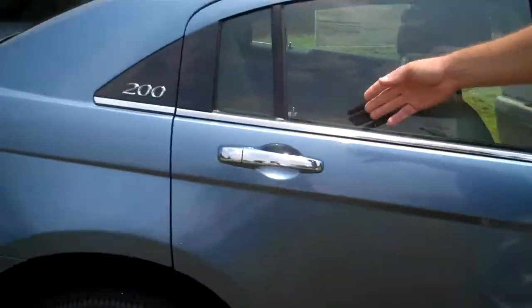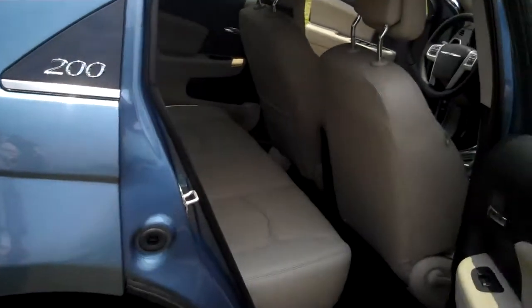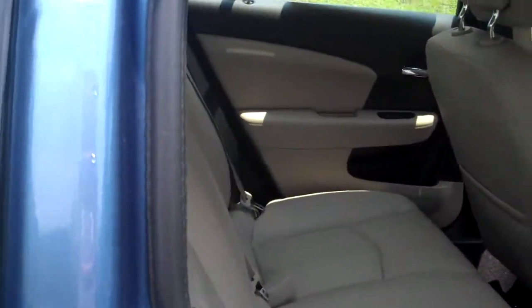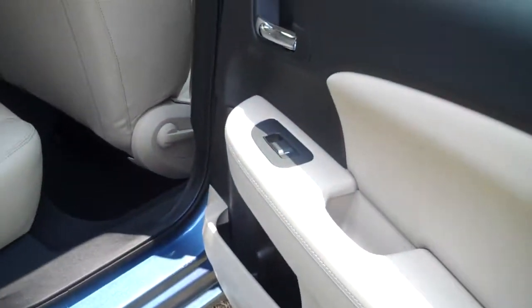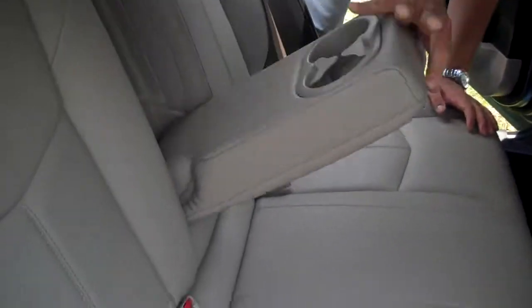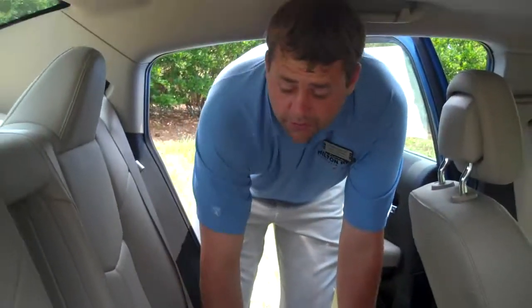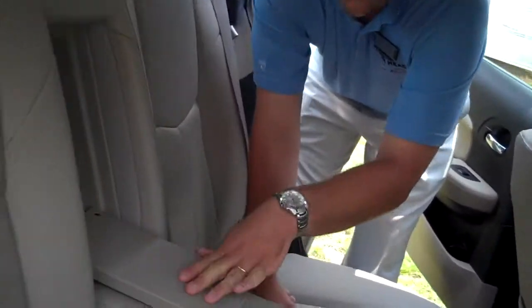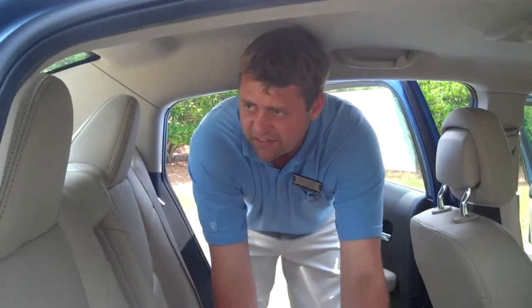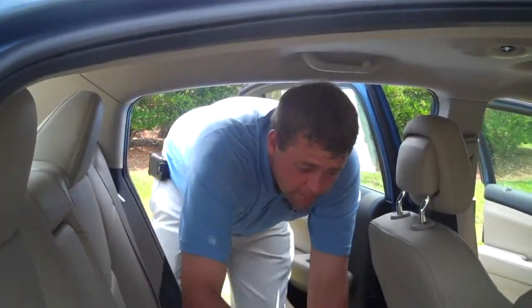Now let's take a look back in here. Look at this back seat — plenty of room. There's an armrest right in here for your passengers, cup holders, everything. I just pulled this out — I can stick long items from my trunk all the way through the car if I need to. Fantastic features. Latch-ready, of course, as all cars are.